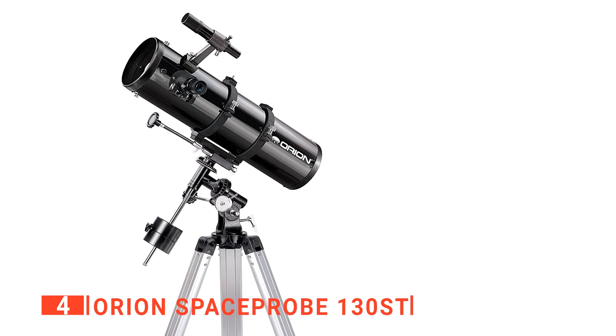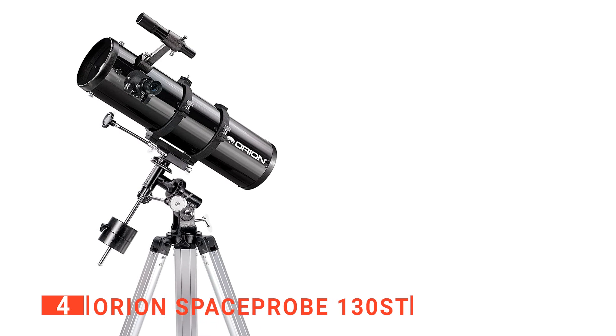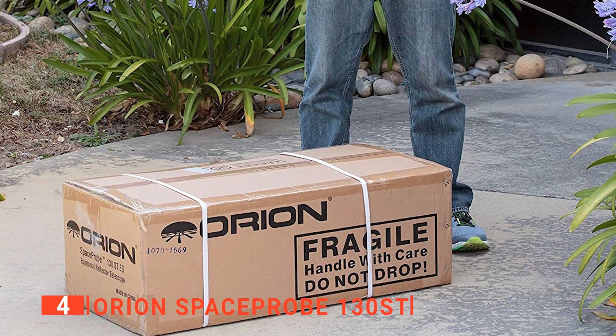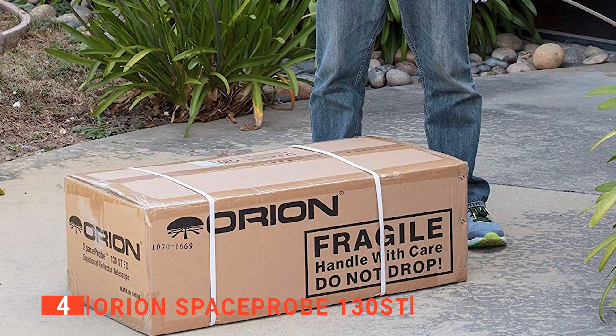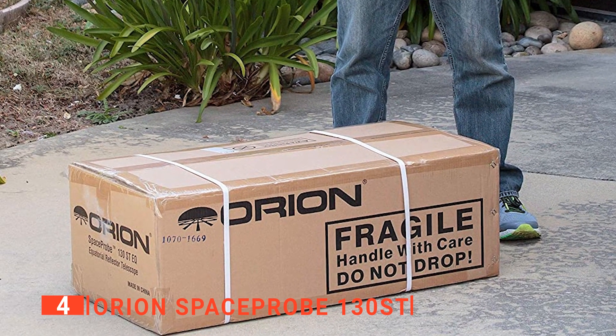However, it is worth noting that the scope will probably struggle to let enough light in for such a high level of magnification. The image definition will eventually be lost and become blurry. Even so, at about 75% power, you'll still be able to get crisp and clear images of celestial objects without an issue.